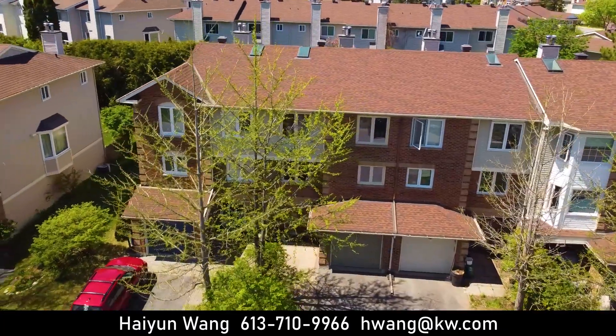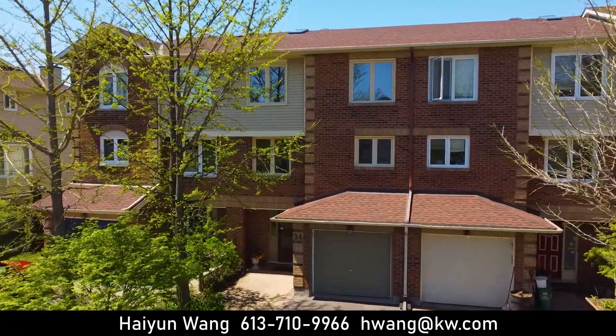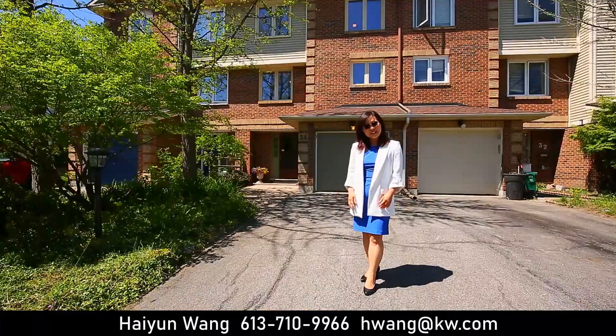There are a lot of great features in this nice three-bed, main floor den, three bath, fully fenced backyard with lots of new upgrades. Let's go and check it out!